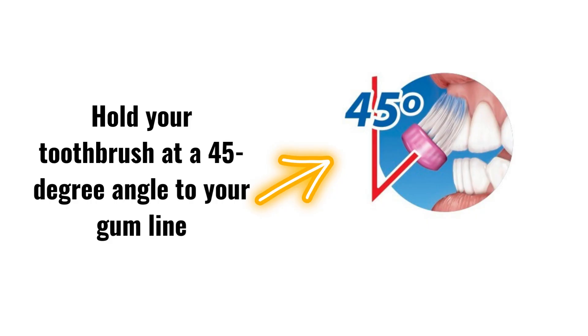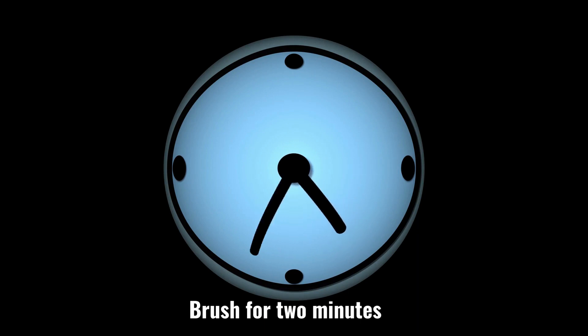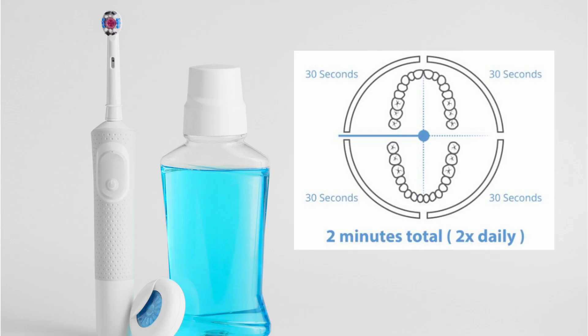Third, use a proper brushing motion. Hold your toothbrush at a 45-degree angle to your gum line. Make gentle, circular motions to clean all surfaces of your teeth, including the front, back, and chewing surfaces. Fourth, brush for 2 minutes — aim to brush your teeth for at least 2 minutes each time. Divide your mouth into quadrants and spend equal time cleaning each section.